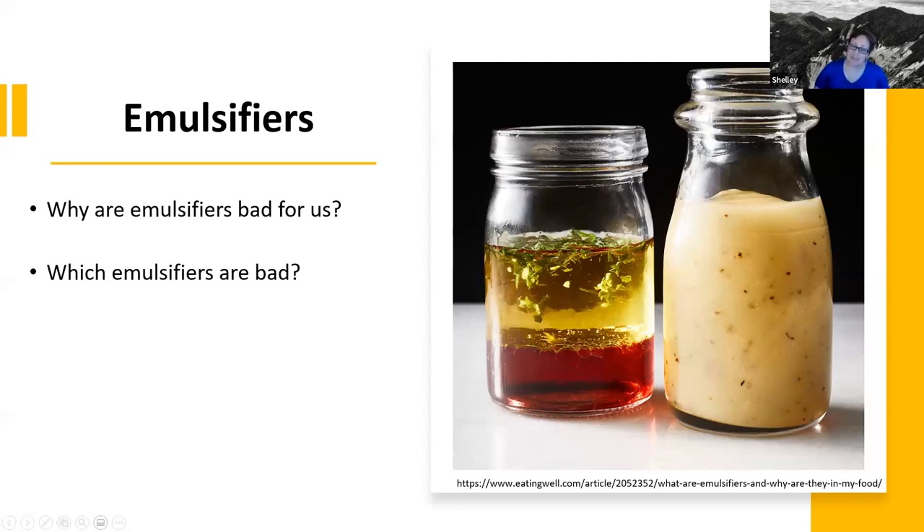The first question that I see often is: why are emulsifiers bad for us? Another question is: which emulsifiers are bad for us? I'm sure some of you have seen that really huge long FDA list of emulsifiers — it's very overwhelming — and you'd like to know do I need to avoid all of these or some of them, which ones are bad? And then the other topic is: how can we go about eating an emulsifier-free diet if we want to?